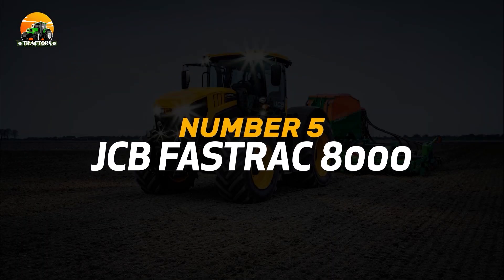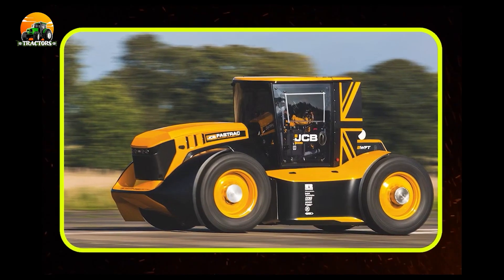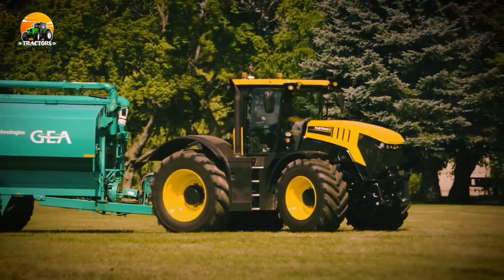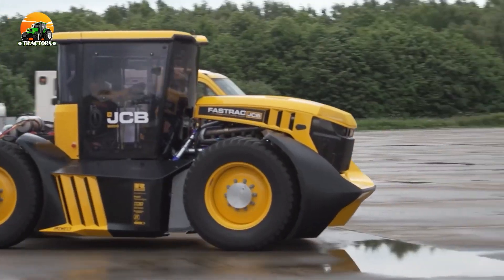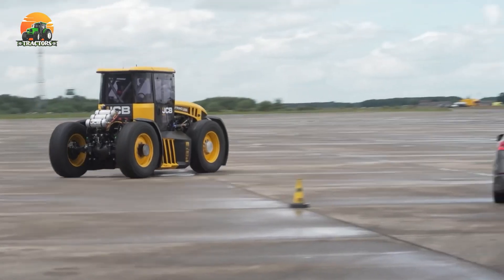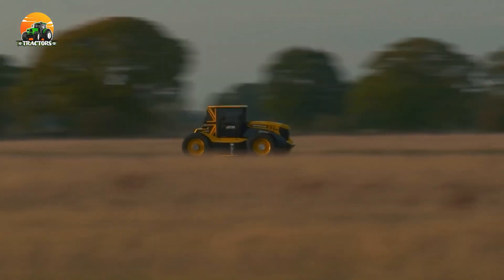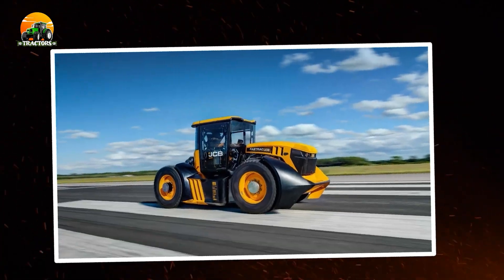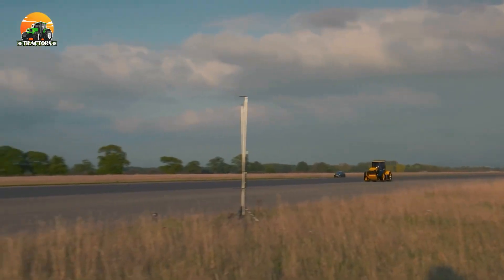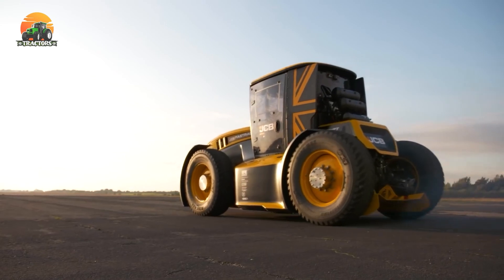Number 5: JCB FastTrak 8000. The JCB FastTrak 8000 is a tractor that redefines speed and comfort in the agricultural industry. Designed for high-speed performance on the road and in the field, its innovative suspension system ensures a smooth and comfortable ride even on rough terrains. Whether it's transport duties or fieldwork, the JCB FastTrak 8000 combines impressive speed, comfort, and efficiency, making it a favorite among modern agribusinesses.